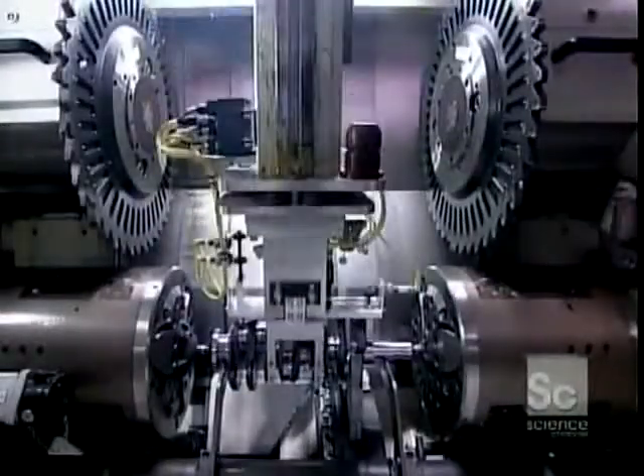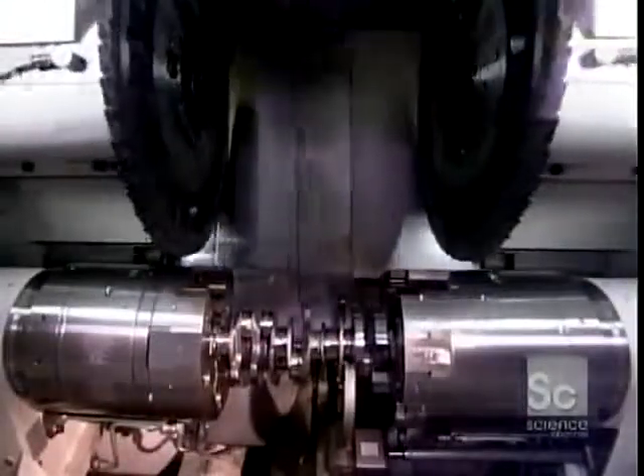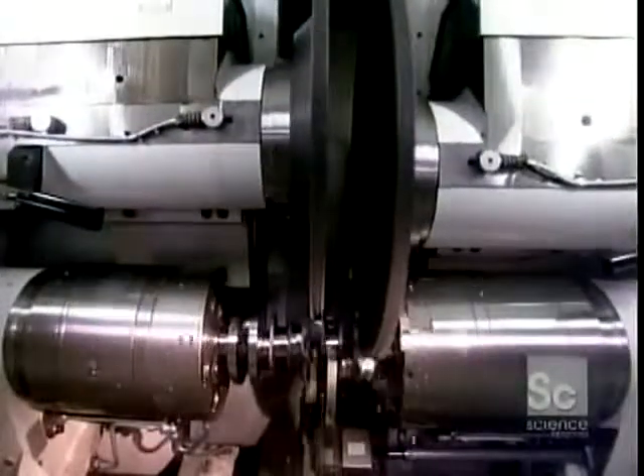As it turns, it transfers power to the transmission. The crankshaft starts out as a roughly shaped steel forging. Robotic arms pass it down the line from station to station until, 20 tooling machines later, it's fully formed.